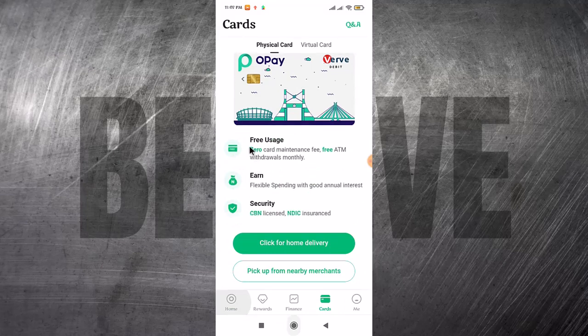Here it says it's free usage — zero maintenance and zero charges. You can earn flexible spending with good interest, though I don't really know how they want to do that. It says it's secured by the CBN license and the Nigerian Deposit Insurance Corporation.